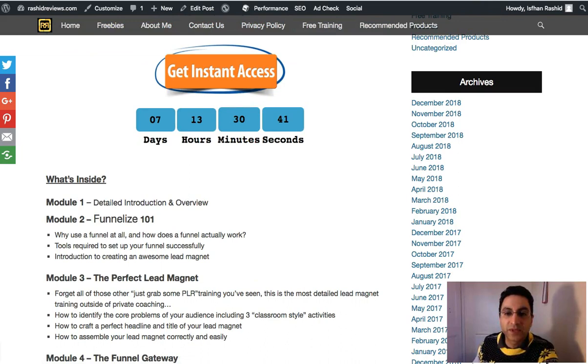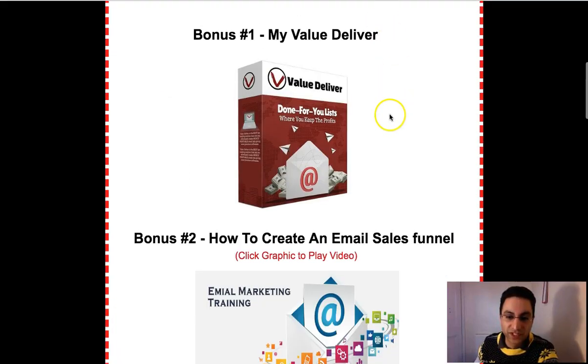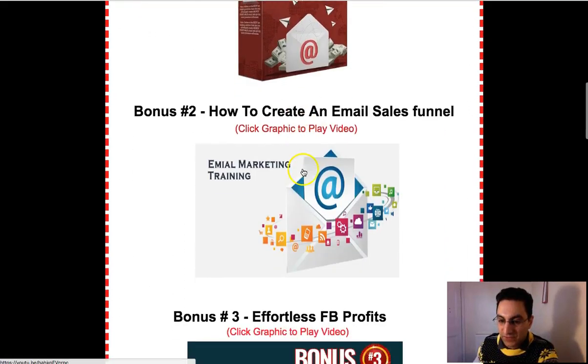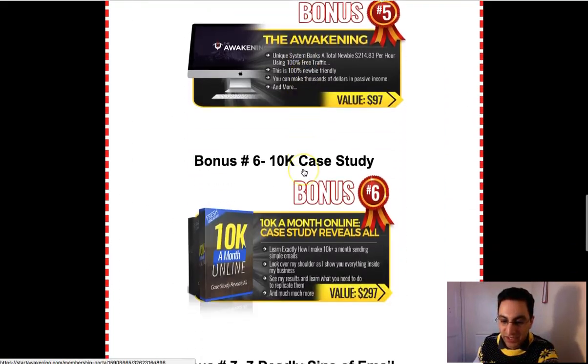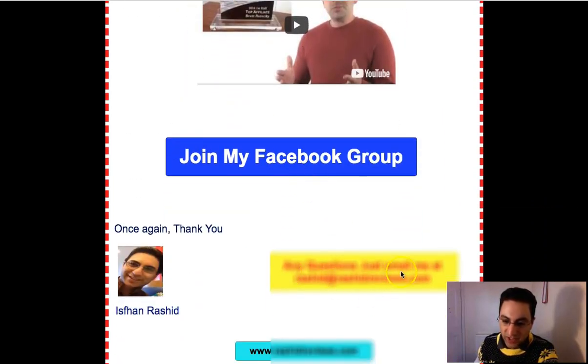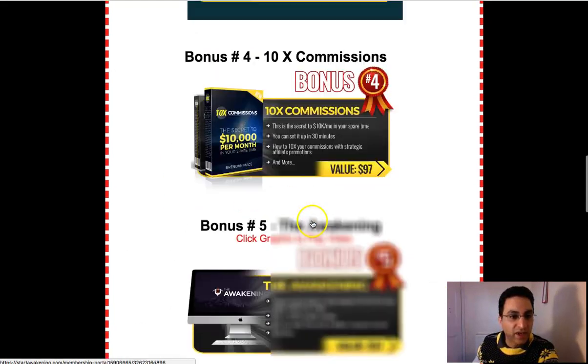One thing I forgot to mention: if you do decide to purchase the Value Deliver bonus, you can't just create an account yourself — I'll have to create it for you. So you'll need to email me using the email address at the bottom of this page. Just get in touch with me on that email address and I'll create the account for you.